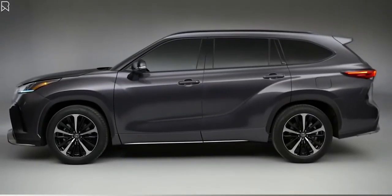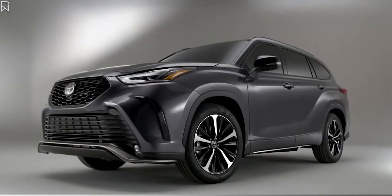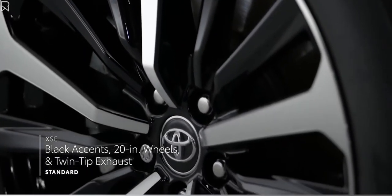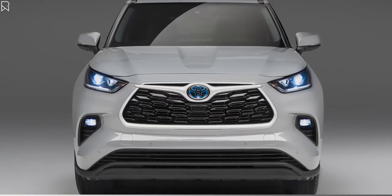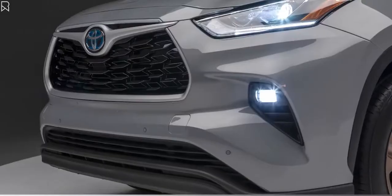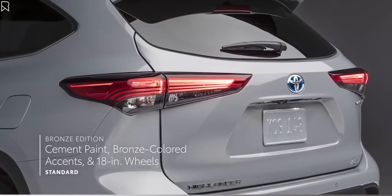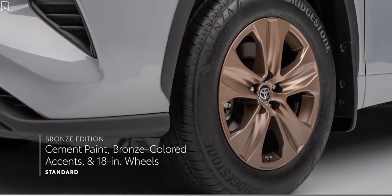When it comes to truly standing out, two Highlander grades clearly take the cake. The bold and sporty XSE, with its unique front-end, black accents, 20-inch wheels, and twin-tip exhaust. And the all-new Bronze Edition, which takes the hybrid XLE's refined appearance to another level with its exclusive cement paint option, bronze-colored accents, 18-inch bronze wheels, and so much more.